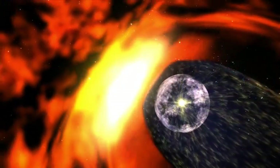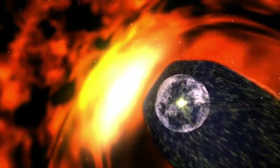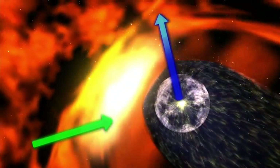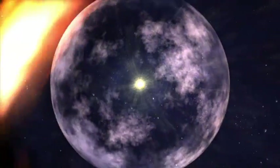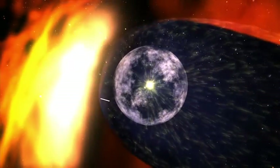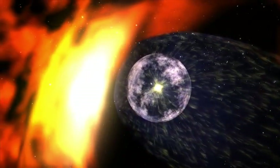Like a bicycle traveling in a crosswind, the wind that the solar system feels is actually a combination of the solar system's movement relative to the galaxy and the movement of the interstellar medium itself. The solar wind pushes out against this galactic wind, forming a bubble called the heliosphere. The outer boundary is called the heliopause and is blown into a teardrop shape by the galactic wind.